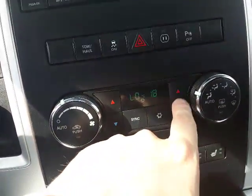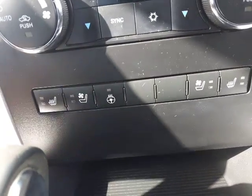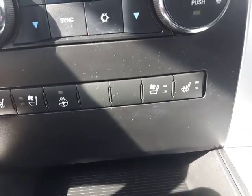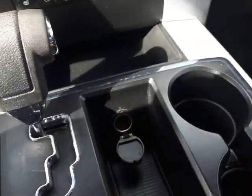Right below the climate control you've got heated and cooled seats, as well as a heated steering wheel. That's for both you and the passenger — power seats on both sides. Very nice. You've also got another power outlet right here in the armrest as well.